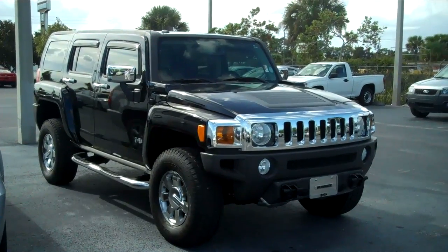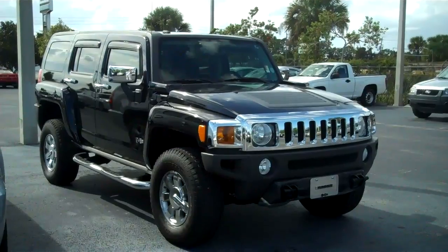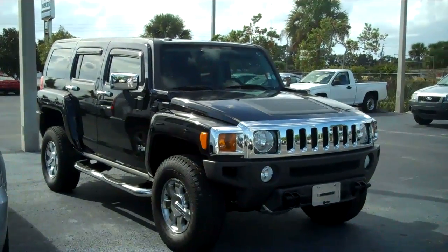Hi Glenn, this is Paula at Bob's Steel Chevrolet in Cocoa. I spoke with you this morning about this particular Hummer and I just wanted to send you some information on it.